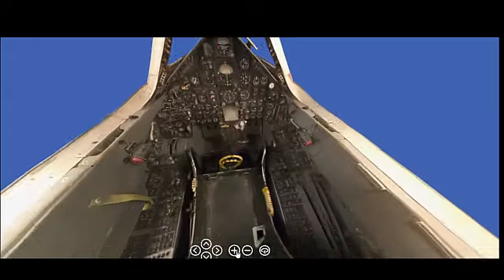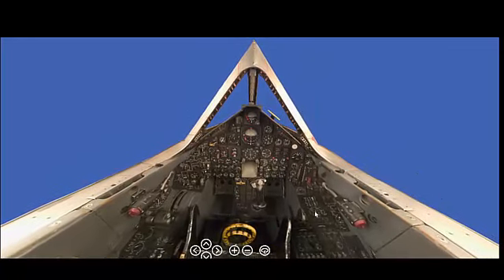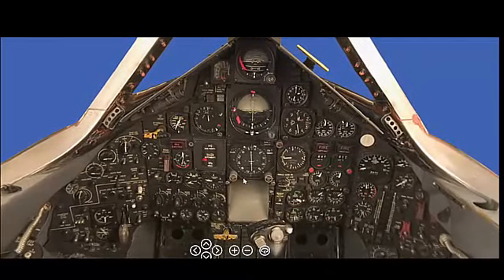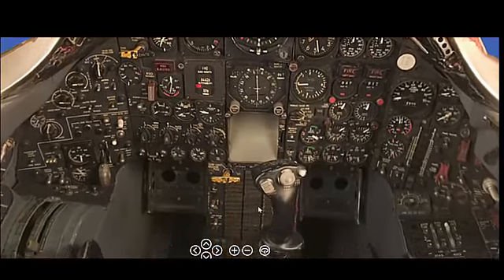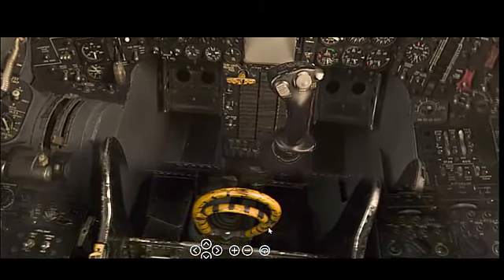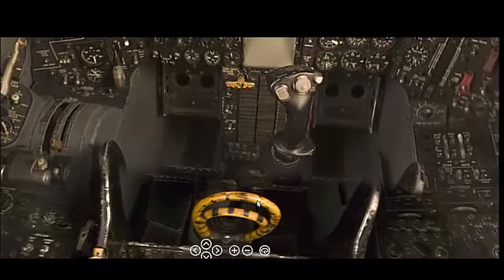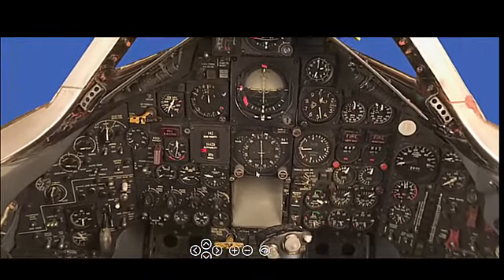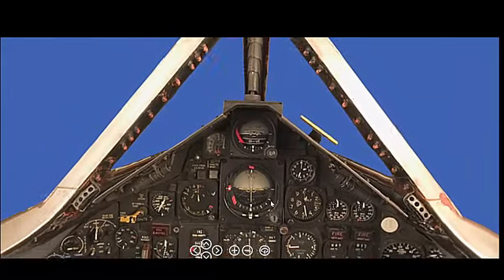The SR-71's dimensions included a wingspan of 55 feet 7 inches (16.94 meters), a length of 107 feet 5 inches (32.74 meters), and a height of 18 feet 6 inches (5.64 meters). Empty weight was approximately 60,000 pounds (27,200 kg), with a maximum takeoff weight of around 170,000 pounds (77,100 kg). The aircraft was equipped with state-of-the-art reconnaissance equipment, including side-looking radar, infrared cameras, and an optical bar camera system, allowing it to gather detailed intelligence over vast areas, even at night or in adverse weather conditions.